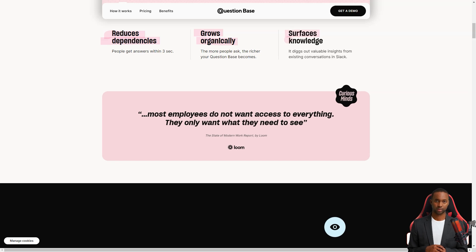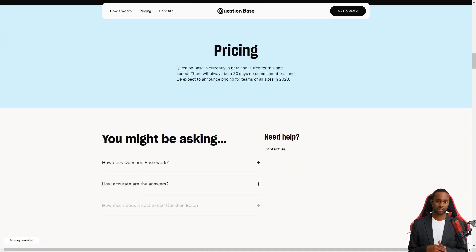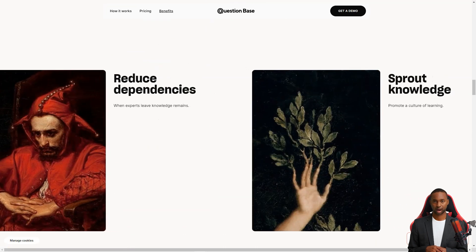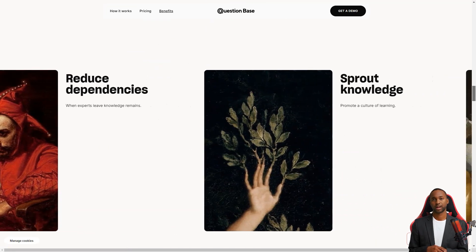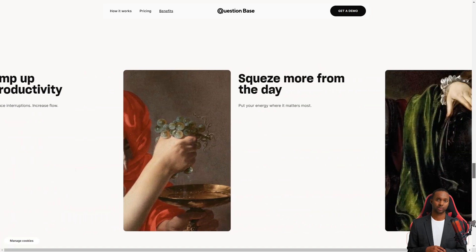It uses the latest OpenAI technology and the GPT-3 data model, which means the answers it generates are based on the information in the Slack channel. So the more information your team has in Slack, the more accurate the answer will be. Question Base is perfect for fast-growing teams with multiple channels, as it brings all the knowledge into one place. Your team can access all the necessary information without searching hundreds of text files, and they don't have to change their current processes or habits to start using it.